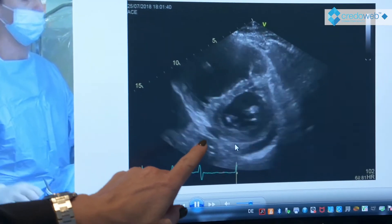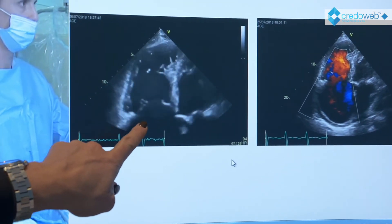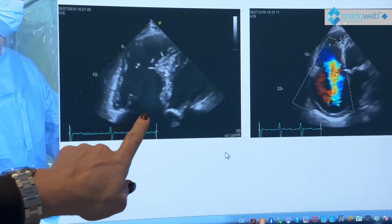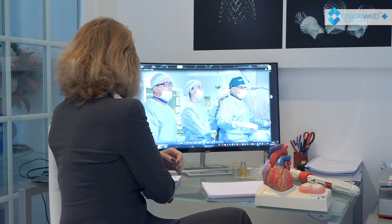Here you see the typical anatomy with a huge right ventricle. If you look at the leaflets, you can easily appreciate that the coaptation is not closing — the gap is quite large. This of course causes a major problem when treating this valve.